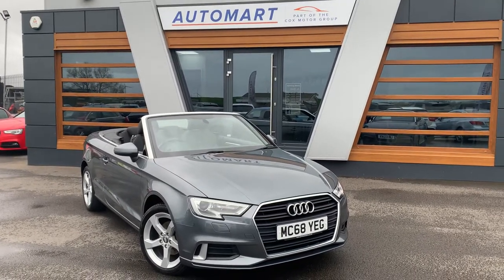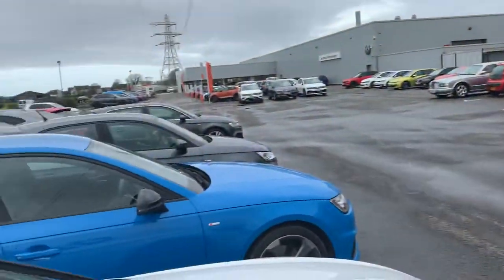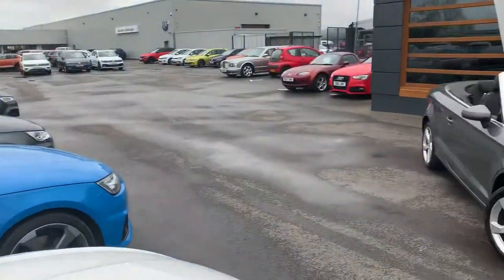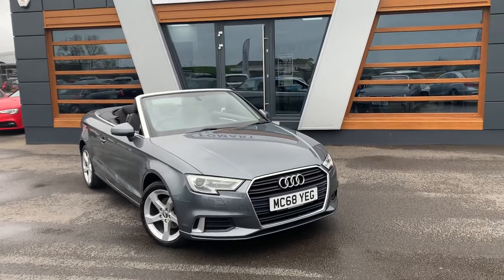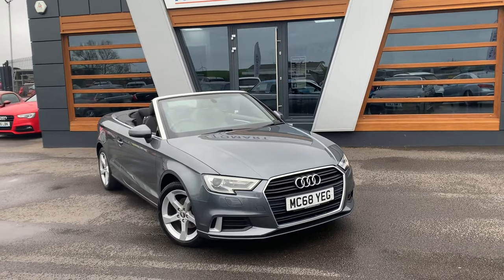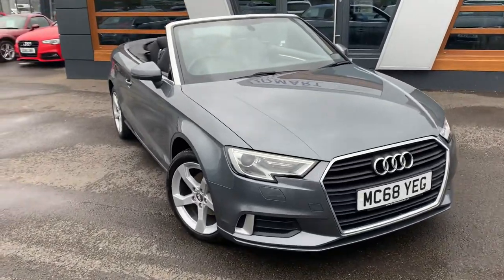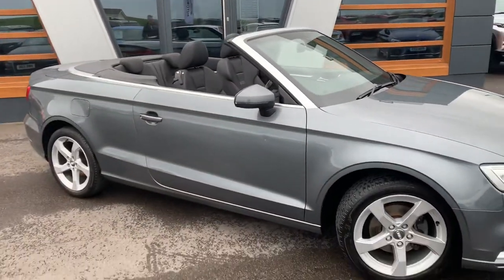Hi guys, welcome to Lancaster Automat. My name is Danny. We are at our site — this is one of four in the UK under the Cox Motor Group banner. It's a miserable day but not too bad, it's just not wet. So today we have for you a 2019 Audi A3 Sport — it's a 35 TFSI model, 1.5 petrol, 6-speed manual, convertible in metallic grey.